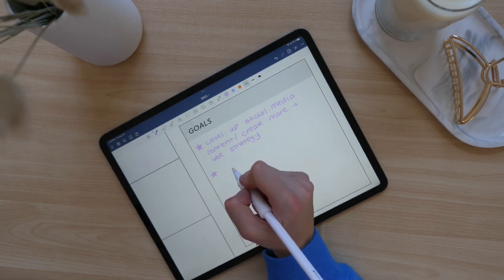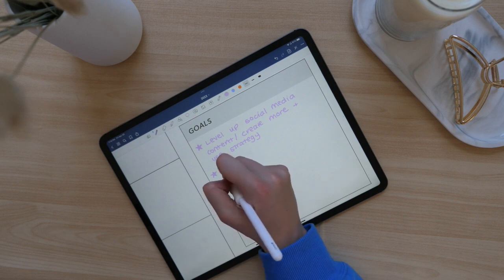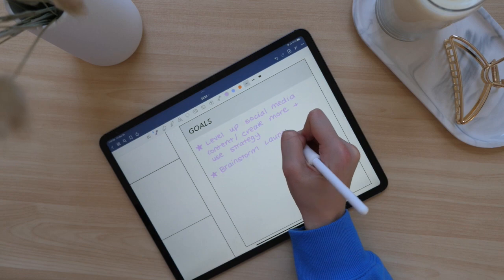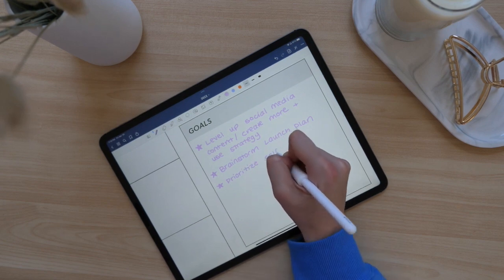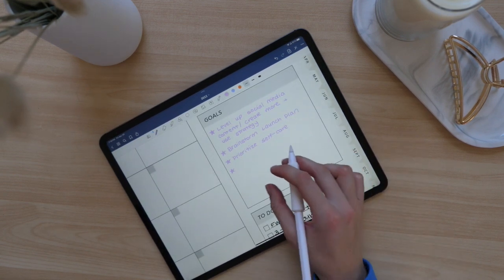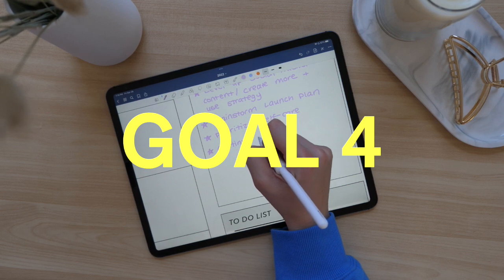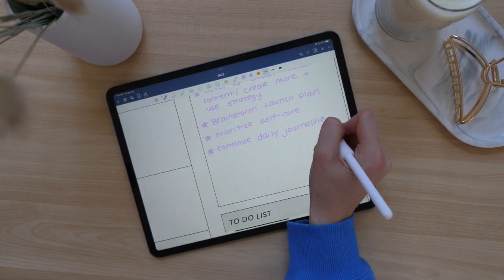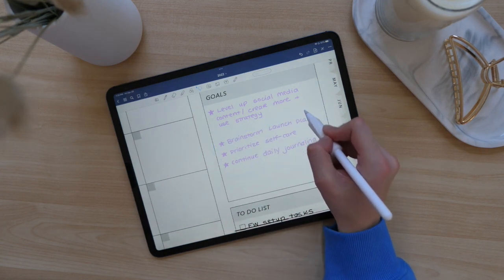My next goal is to brainstorm a launch plan. I have a couple of planners in the works and I'm not sure when they'll be released — probably in the next couple of months — but I'm going to be putting together launch plans for the new products. My third goal is to prioritize self-care. I've noticed that whenever I'm working out, eating healthy, and getting eight hours of sleep, I just feel better. My last goal is to continue daily journaling — even through all the traveling last month, I kept up my journal habit, which has been so beneficial.